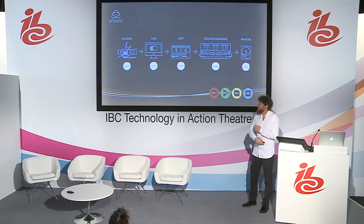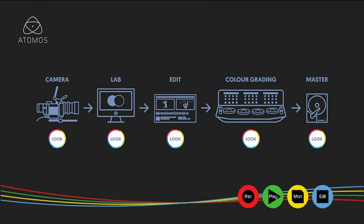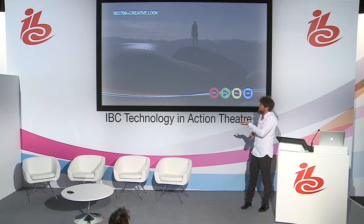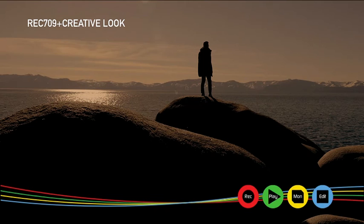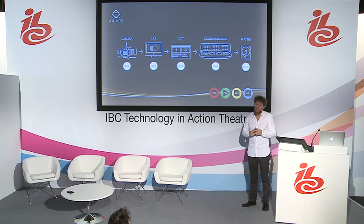What happens afterwards is we take that color metadata we created on set and track it throughout the production process. In the lab, we apply this color metadata so that the dailies look exactly like the finished product. In the edit, the editor works with dailies that look exactly like the finished product. So when we come to grading, we conform not just picture and sound, but also the color metadata so we can start grading with this look. We don't start with the log — we start grading with this look, and that allows us to actually finish our job in four days and spend our time in the grading suite on the most useful stuff: finishing, giving that final touch, that finessing, which is really what is most important.